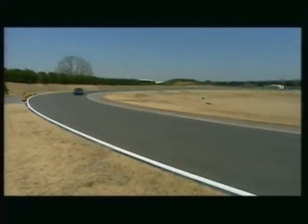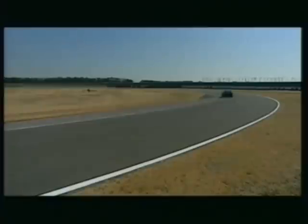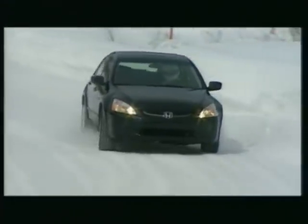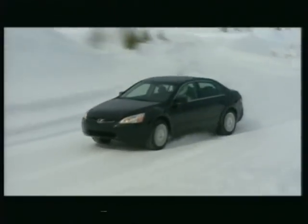A direct feel. The driver's intent is realized. The vehicle traces exactly the desired line.